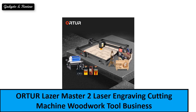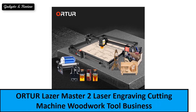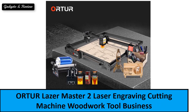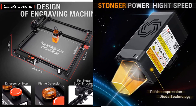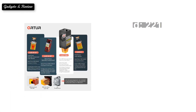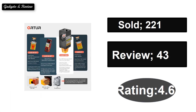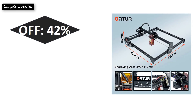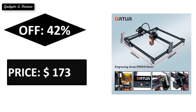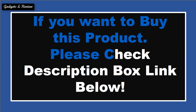At number one. Extra percent off price. If you want to buy this product, please check the description box.